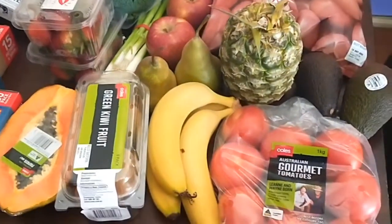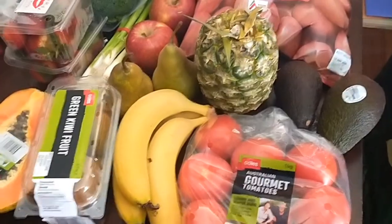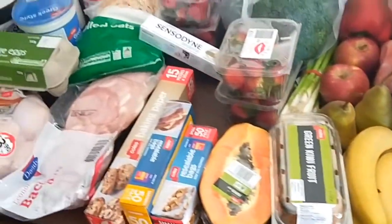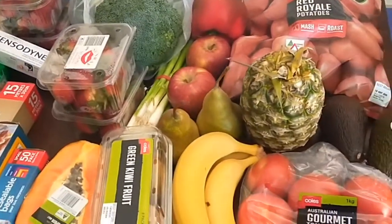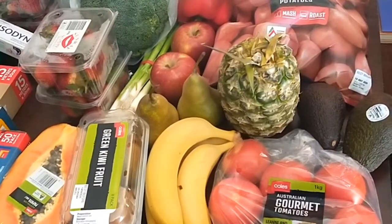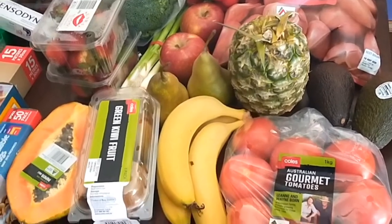Hello, it's Anne here. I've just got back from the supermarket and picked up my online click and collect order from Coles with my groceries for the next fortnight on my budget of $150. So this is what I got.